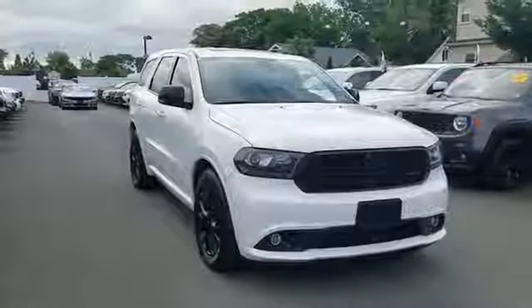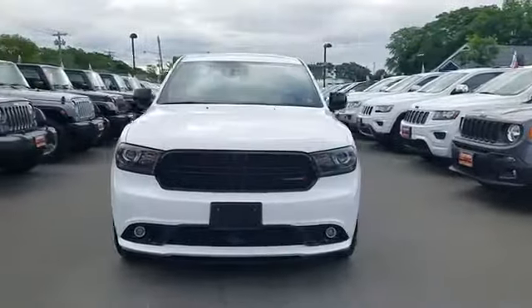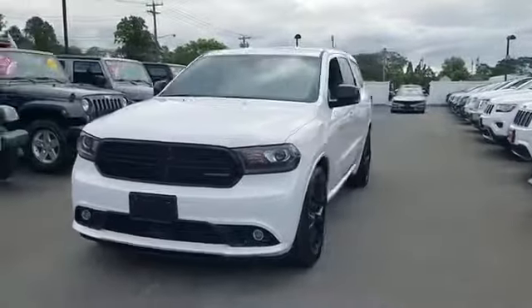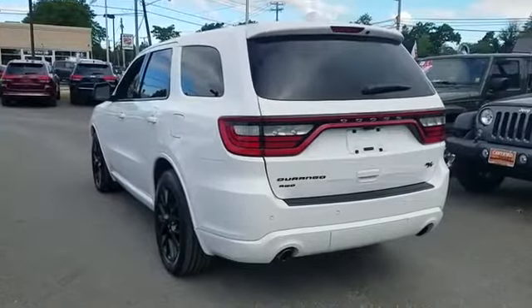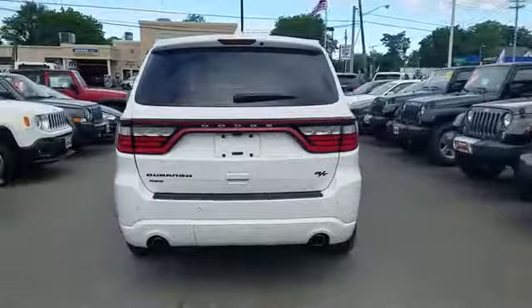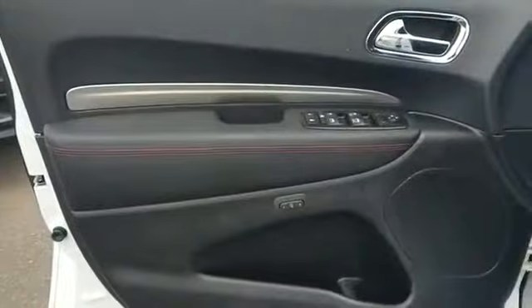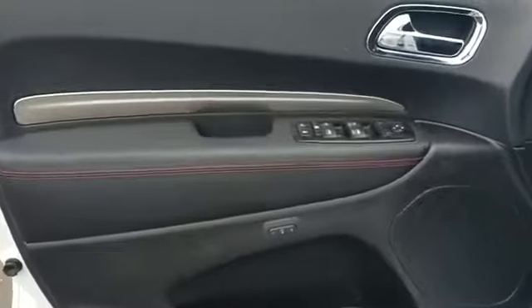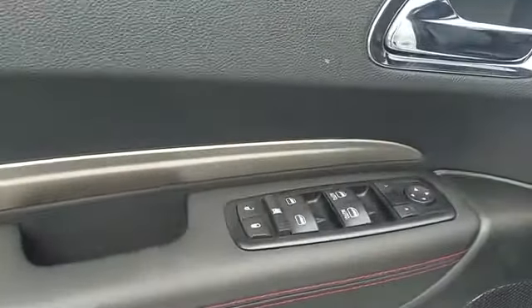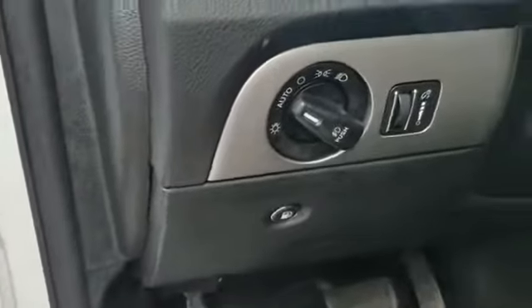2015 Dodge Durango with less than 27,000 miles on the odometer. This SUV offers space as well as power and performance. You'll look forward to your commute every day with features such as navigation, backup camera, side view mirrors with turn signals, leather seats, satellite radio, premium sound system, multi-zone air conditioning, all-wheel drive, parking aid sensor, and third row seating.